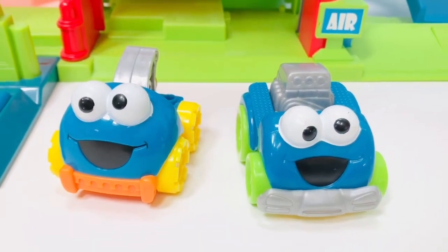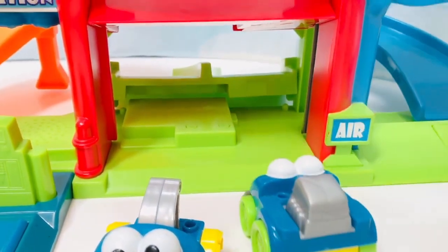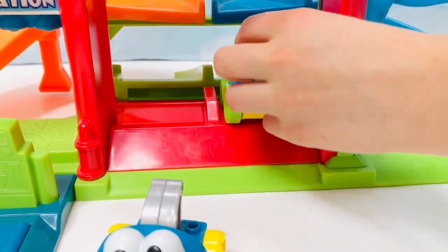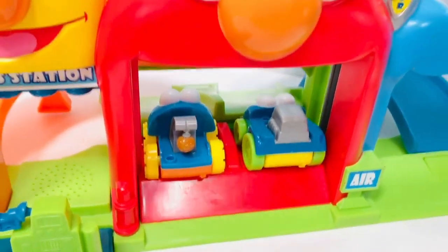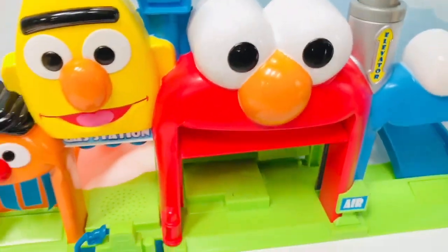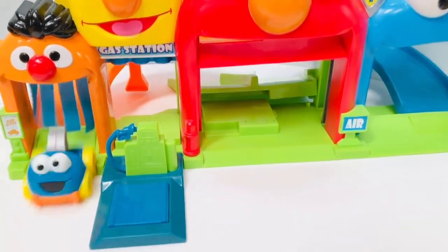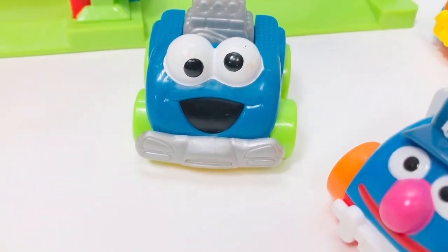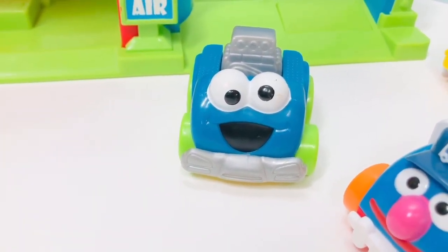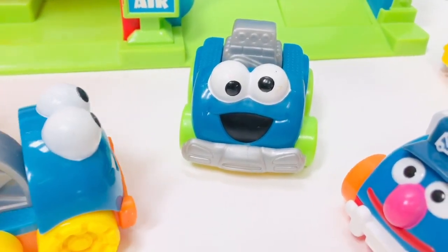Now we need to race both Cookie Monster cars. Which one will come in first place? Let's play! Coming through! The crowd starts cheering for the winner, Cookie Monster with the green wheels. And Cookie Monster with the yellow wheels congratulates him. Congratulations!